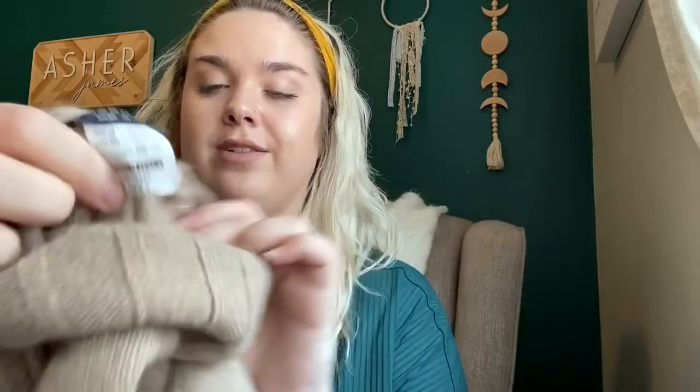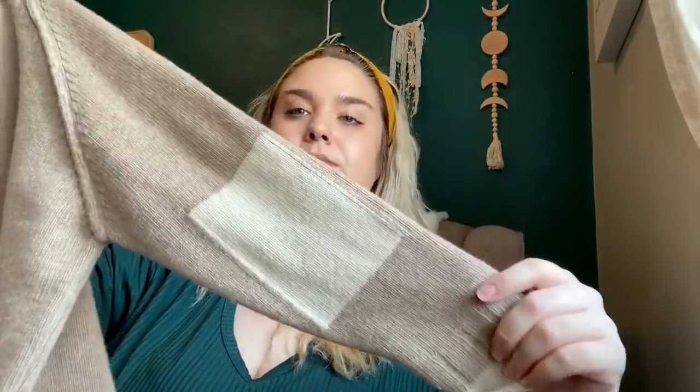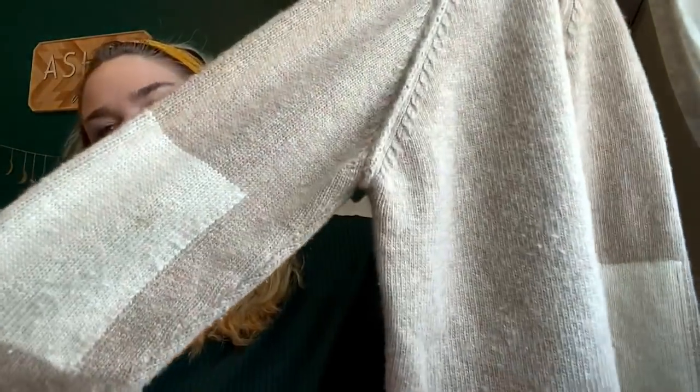This is a brand I was clueless on, but it's another bougie kids' brand — it is Barnum, made in Italy, 70% merino wool and 30% cashmere. I could just tell this was worth something, but I had horrible service so I couldn't look it up. It's a size 6 turtleneck sweater with elbow patches. There looks like there might be a little stain on one of those sleeves — I'm always kind of nervous to work with wool and cashmere getting stains out. I have no idea how much it'll resell for, but I will find out.